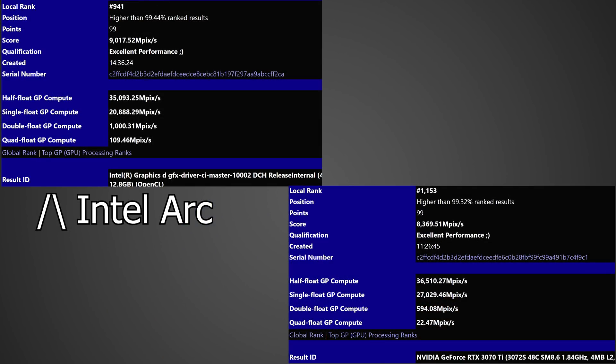Looking at the actual benchmarks comparing it to the RTX 3070 Ti, here's where things get very interesting. In terms of the local rank, this Intel Arc GPU actually gets 941, compared to the RTX 3070 Ti which only got 1,153 — so it's actually ranking higher than the RTX 3070 Ti. In terms of the actual score, it gets 9,017.52 megapixels per second compared to the RTX 3070 Ti's 8,369.51 megapixels per second, meaning once again the RTX 3070 Ti is being beaten by Intel's GPU. Very impressive stuff.